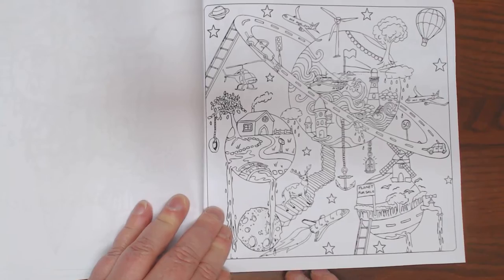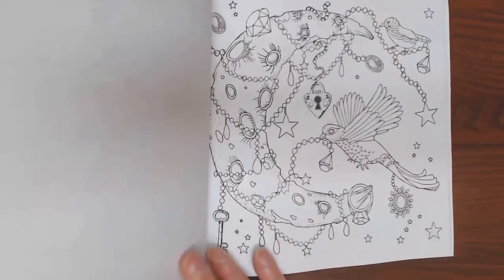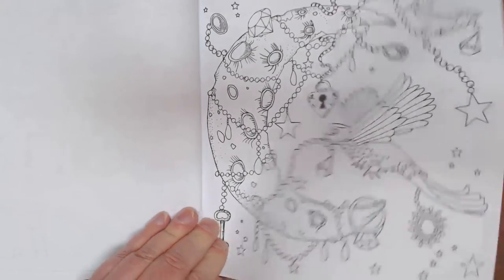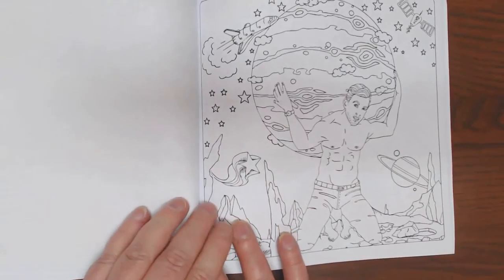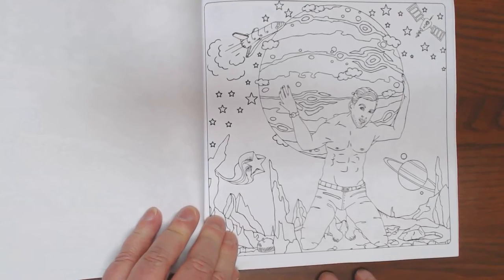What kind of imagination does it take? Fabulous. Just fabulous. Nice big strong guy with a planet on his back.